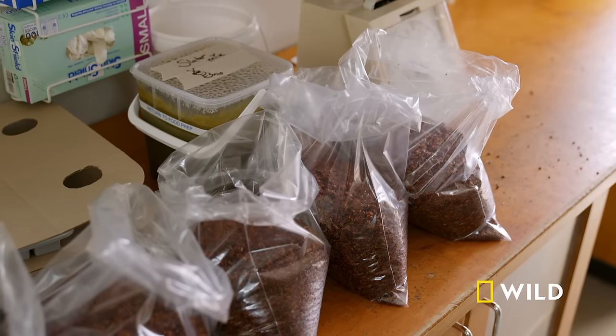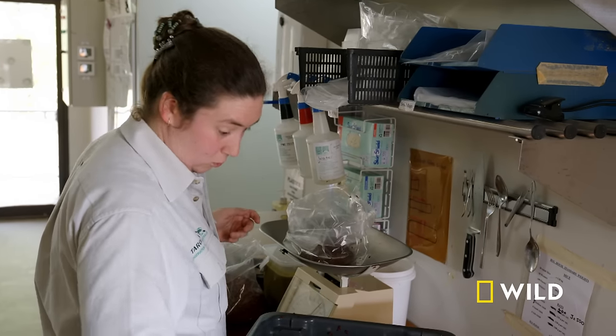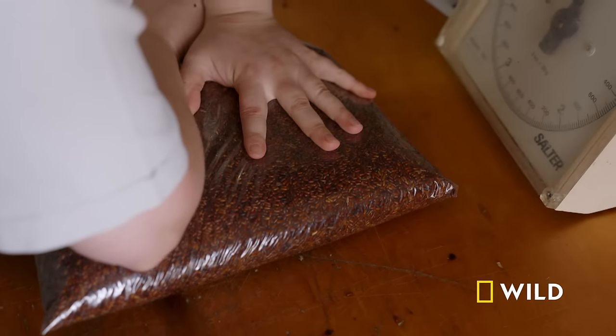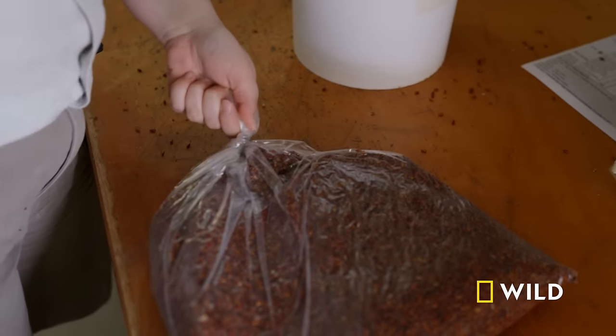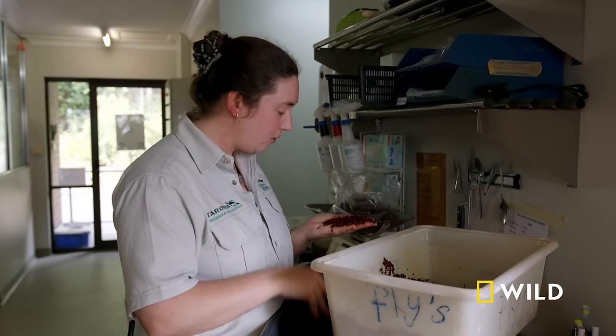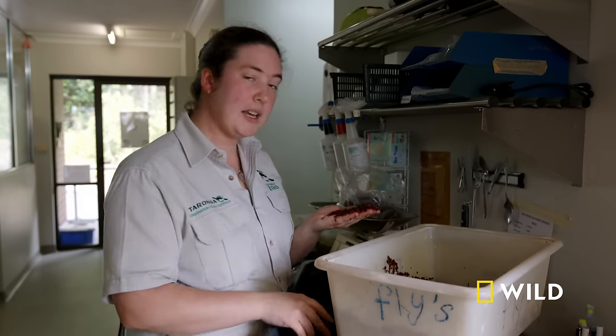On an average week, we aim to produce about 20 kilos of pupae. This is actually our week's haul, collected from our fly room. To stop them all hatching into flies, we're going to freeze it. We want the bigger sizes for the majority of our animals. The really small stuff is great because we can use the really small hatched flies to feed our really small spiders.